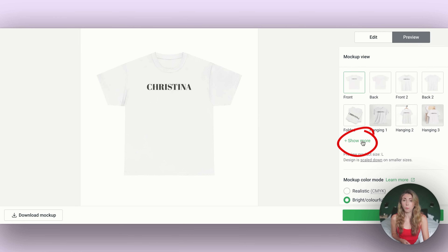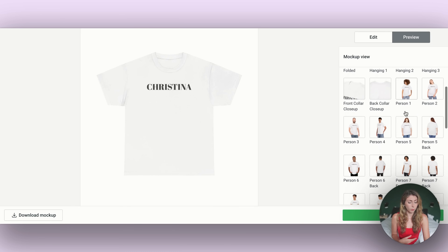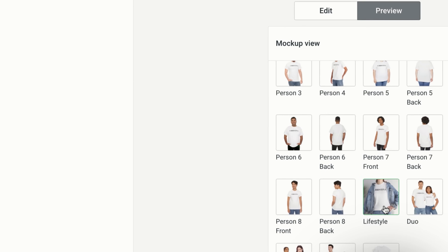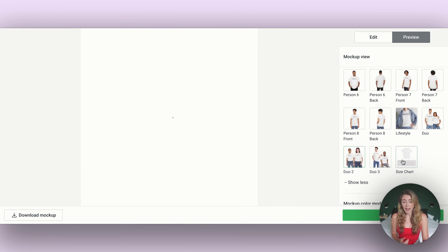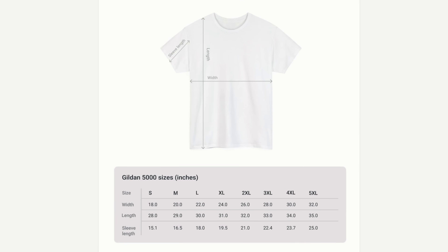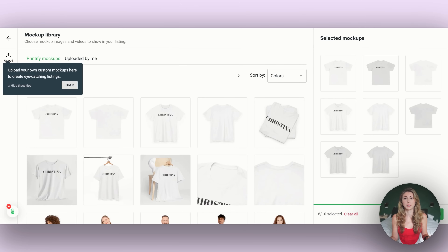If you click 'show more' to see additional mockups, there are a lot of new ones — different models, different styles, and even couples mockups. They've also now provided a size chart, so you don't have to go buy or make your own. If you're happy with the one provided, you can use it directly in your store.